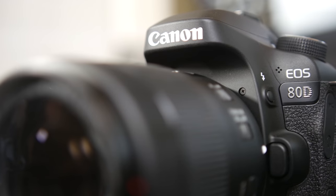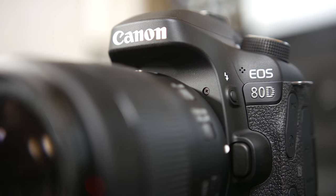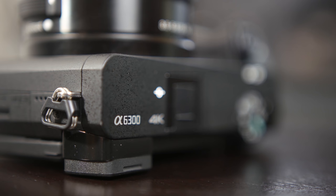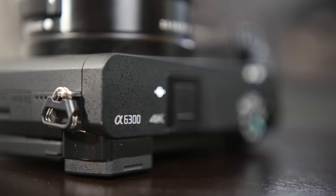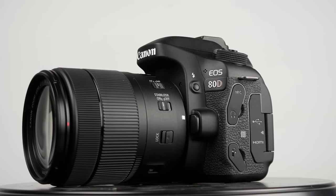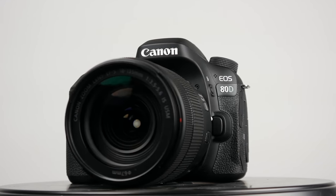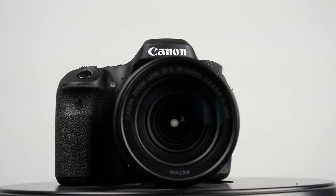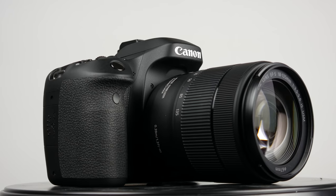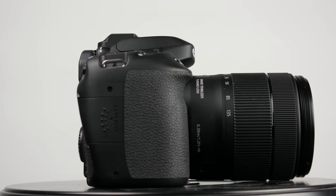Now we're going to get into our side-by-side video comparison. We're going to look at the difference between the best video capturing capabilities on the A6300 versus the 80D's 1080p video capturing capabilities. To keep things fair, we're also going to shoot the Sony at 1080p to see the difference between the two at that resolution, and we'll get into some low light later on. So I'm going to be quiet and you guys can see the difference for yourself.